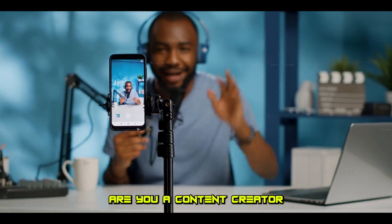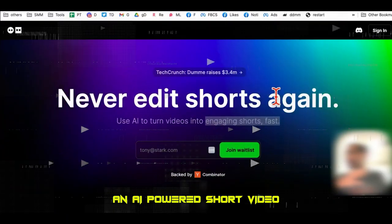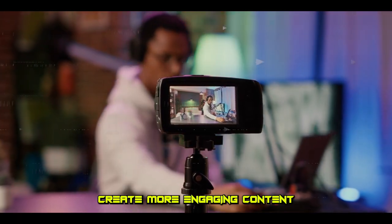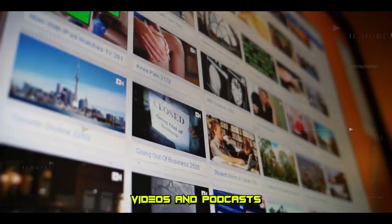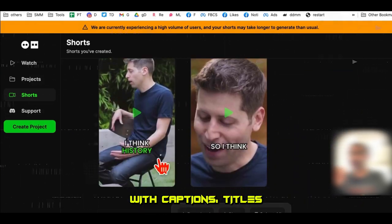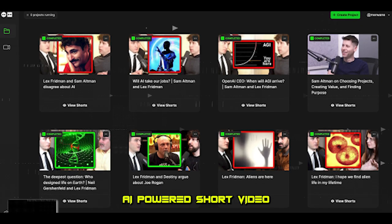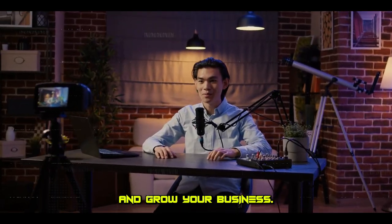Are you a content creator looking to save time and effort? Next up, we have Dumme, an AI-powered short video generator that can save you time, create more engaging content, and improve your reach. It automatically finds clip-worthy moments in your long-form videos and podcasts, and then renders them into ready-to-upload shorts with captions, titles, and descriptions. Dumme is the AI-powered short video generator that can help you reach your audience and grow your business.